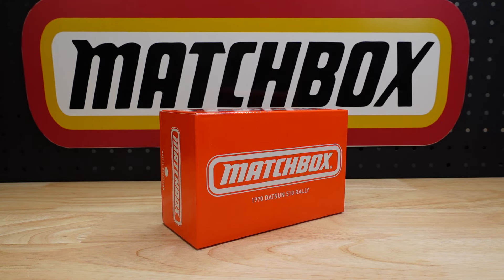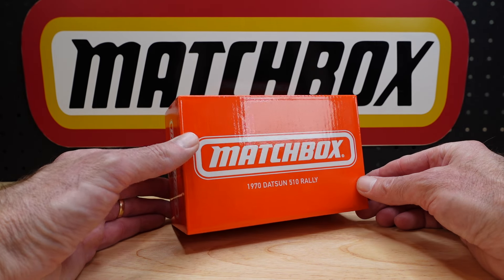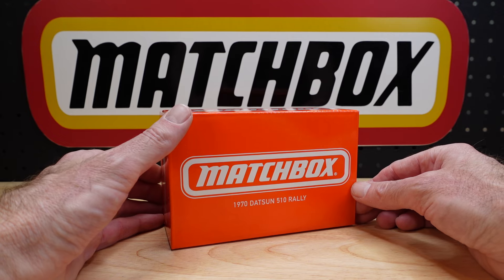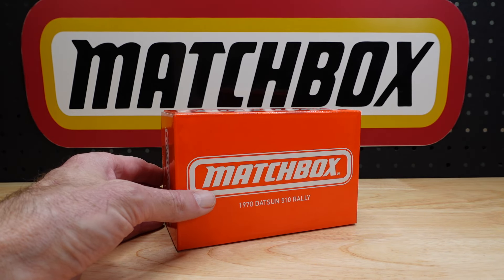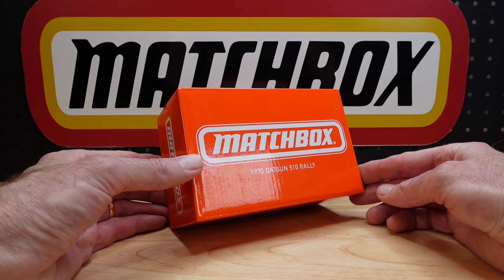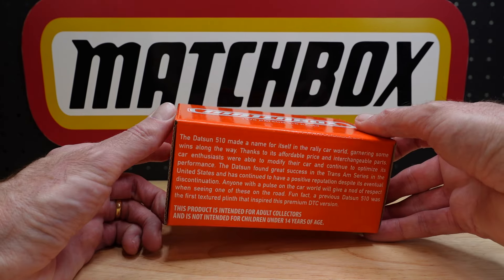Hello everyone, welcome to Building the Ultimate Matchbox Car Collection. My name is Tyrone. I was under a lot of pressure to hit the record button - the camera was on standby and I realized it was wonky. Hopefully it's right now. Anyway, Mattel Creations 1970 Datsun 510 Rally, coming at you.